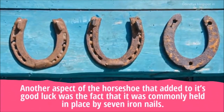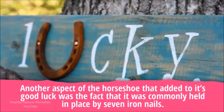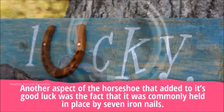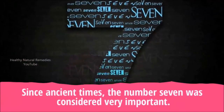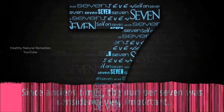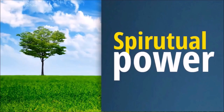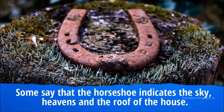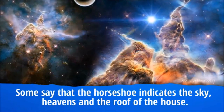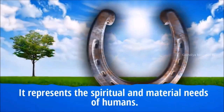Another aspect of the horseshoe that added to its good luck was the fact that it was commonly held in place by seven iron nails. Since ancient times, the number seven has been considered very important and auspicious, and it will protect the surrounding area against all bad energy. Some say that the horseshoe indicates the sky, heavens, and the roof of the house, and that it represents the spiritual and material needs of humans.